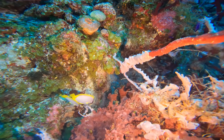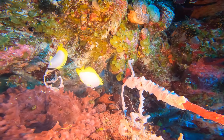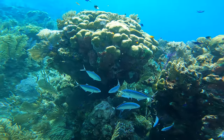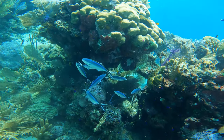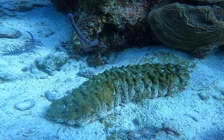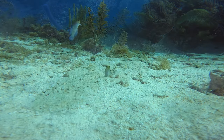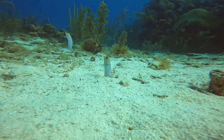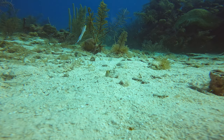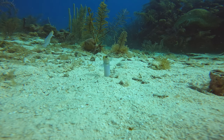These are spotfin butterflyfish. These fish are called bar jacks. This is called a sea cucumber. These fish are called jawfish. These guys are so interesting — they will come out of their holes as soon as you approach them, swim backwards into their hole, and just kind of watch you from the safety of their little bunker that they created.